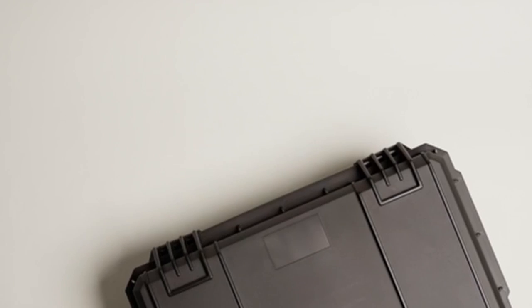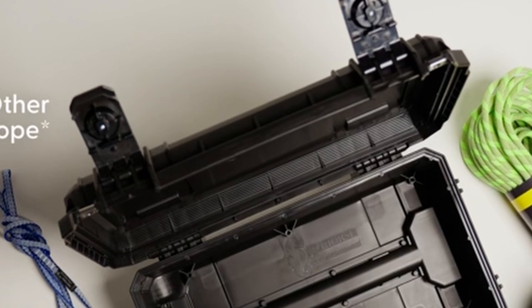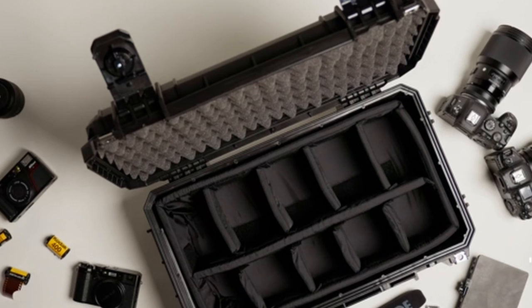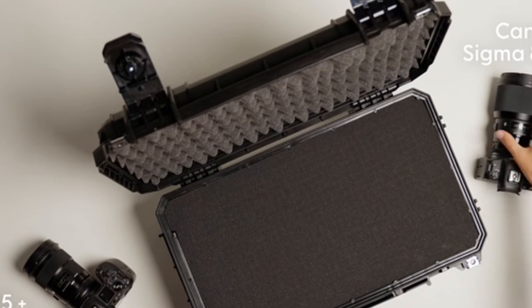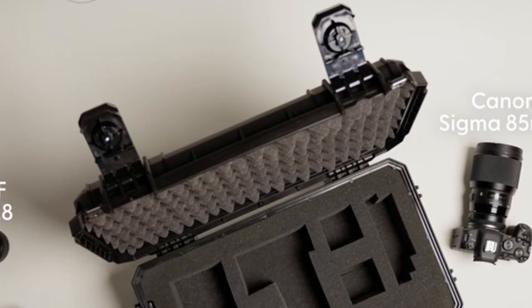Whether you're a photographer, videographer, sound technician, or musician, the Seahorse 830 provides reliable protection for your gear. The case's robust construction and high-strength polypropylene material can withstand the rigors of travel, ensuring your equipment remains safe and secure. Designed with travel in mind, the Seahorse 830 is TSA-approved and features two metal clasp eyelets for TSA-approved locks, ensuring a smooth travel experience and allowing you to pass through airport security with ease.